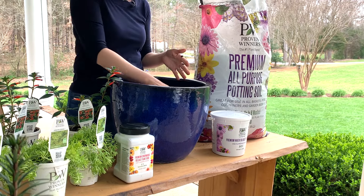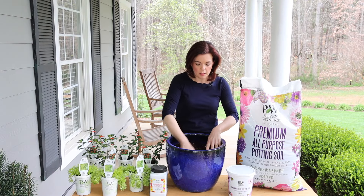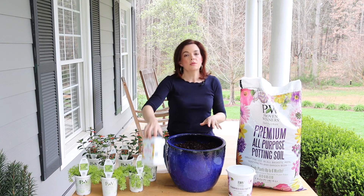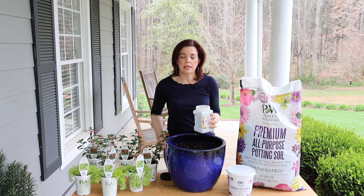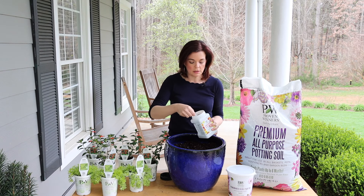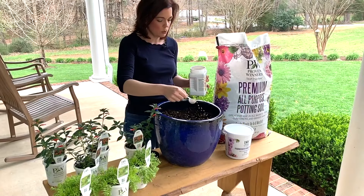The Vermillionaire will get to be about 18 to 28 inches tall and 12 to 24 inches wide, just depending on where you have it. So we're going to get started potting this up, and as I'm potting I'm going to tell you all about this great plant.